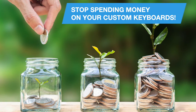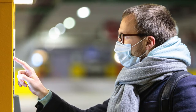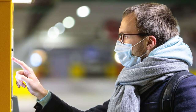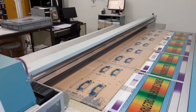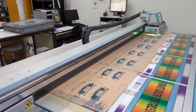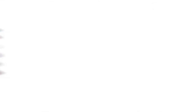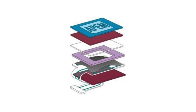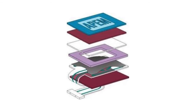Membrane keyboards are quite accessible in terms of cost and can combine quality and performance. To choose the IPM membrane is to get a fast release to market product with a complete customization done specially for you. A limited investment with no dedicated tool, but only with adapted tool, and a high technical knowledge with a strong and mature process which will make your custom product reliable.